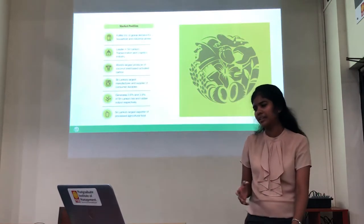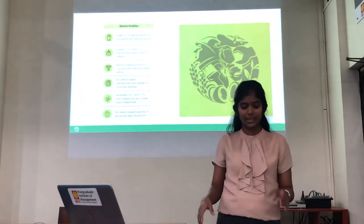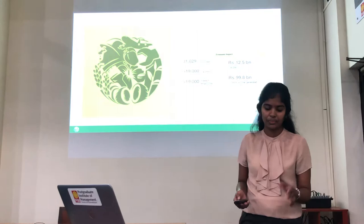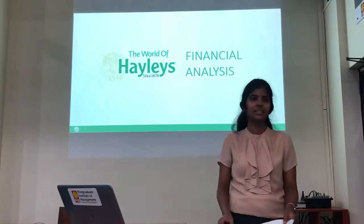This particular slide basically shows the market positions held by Hayleys, where it dominates certain market sectors. At the latter part of the presentation, we would also brief you on the non-financial aspects of Hayleys. Now, my colleague Amila will take you through the financial analysis part of the presentation.